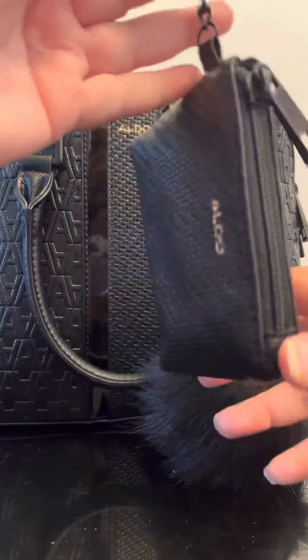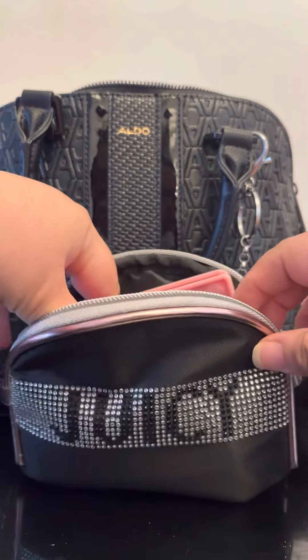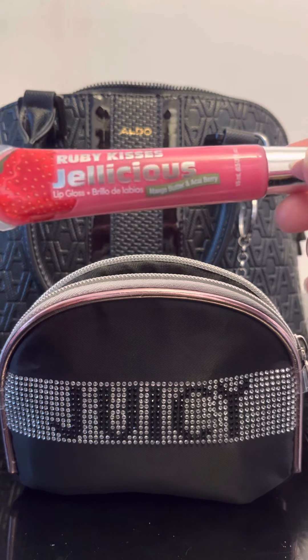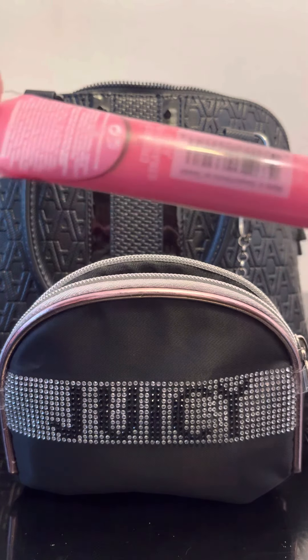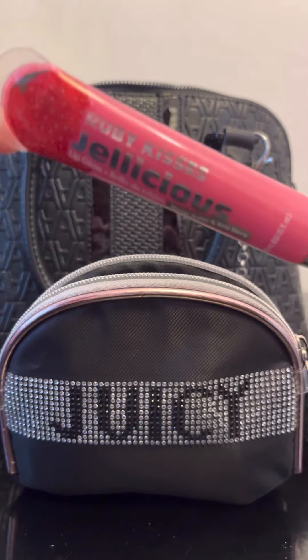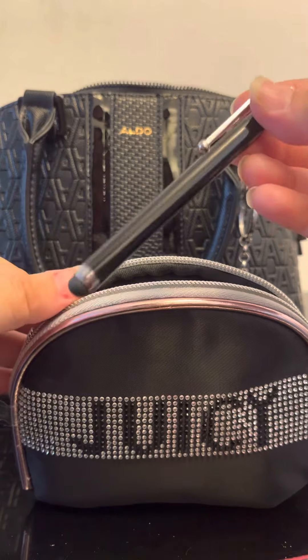Last but not least, I have this little Juicy Couture pouch that I use as a catch-all for my essentials. I'm going to go through it — some of these things you may have seen in another video. First I have this Ruby Kisses Gelicious lip gloss. It smells so good — if you love fruity smells like strawberry, you're going to love this. It's really nice on your lips too, and I picked it up from a local beauty store.